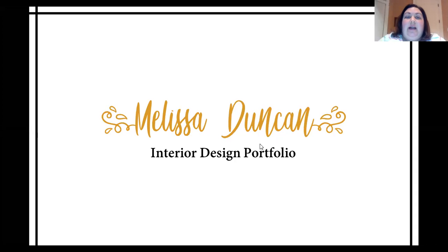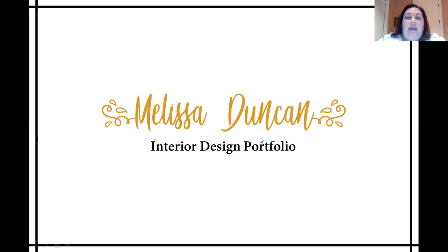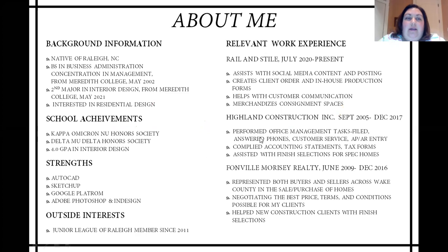Hi, my name is Melissa Duncan and I'm a senior here at Meredith College studying interior design. Today I'm going to be speaking to you about selected projects for my interior design portfolio. I was born and raised right here in Raleigh, North Carolina. I have a previous degree from Meredith College in business administration with a concentration in management. I worked in both residential real estate and residential construction. When I graduate, I would like to pursue a career in residential interior design.